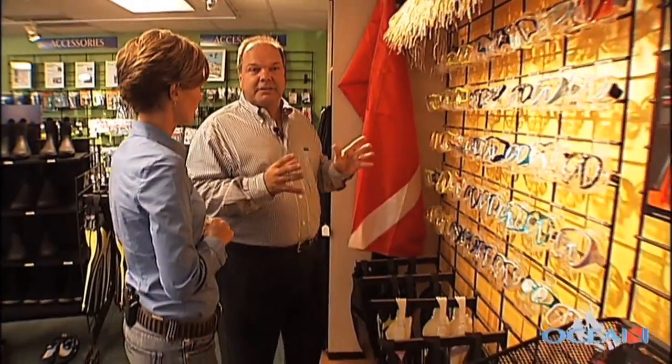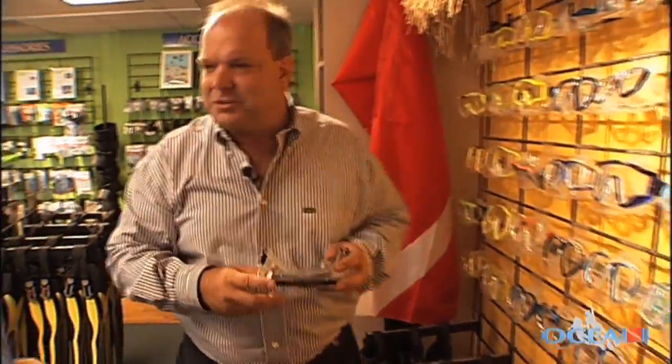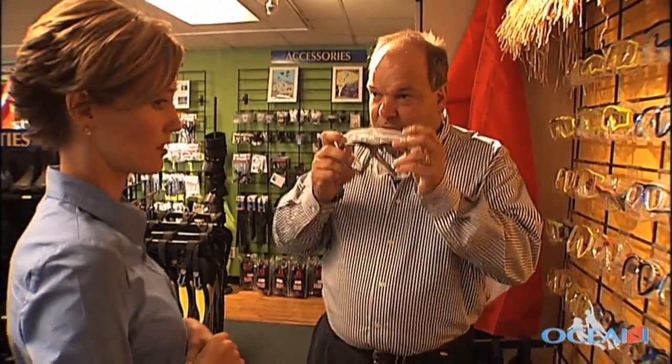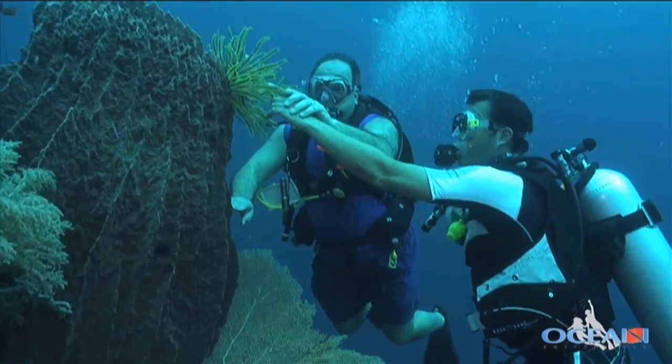This can be kind of overwhelming if you walk into all these masks. The reason there are so many is because everybody's face is a little different, everybody's nose is a little different. So what you do is very simple — you start with what looks right and what looks pretty, you put it on your face, you inhale a little bit through your nose, and it creates a suction. And if there's no air leaks in, then no water leaks in.